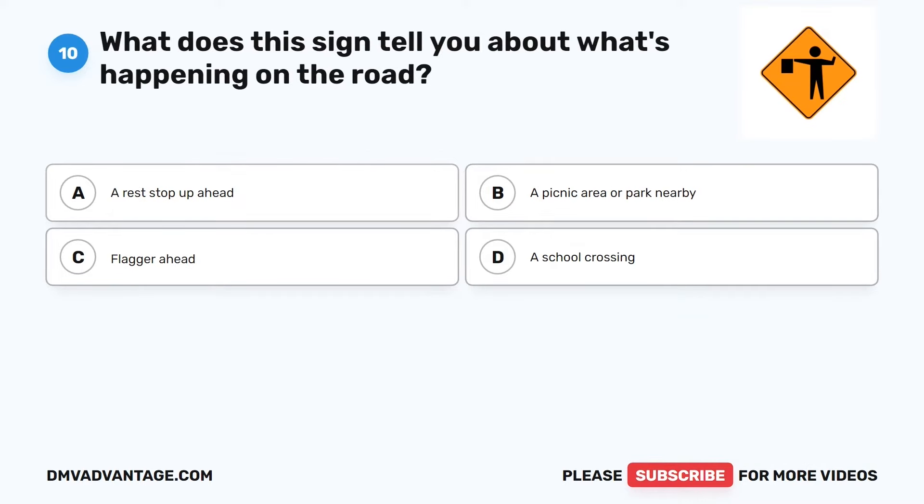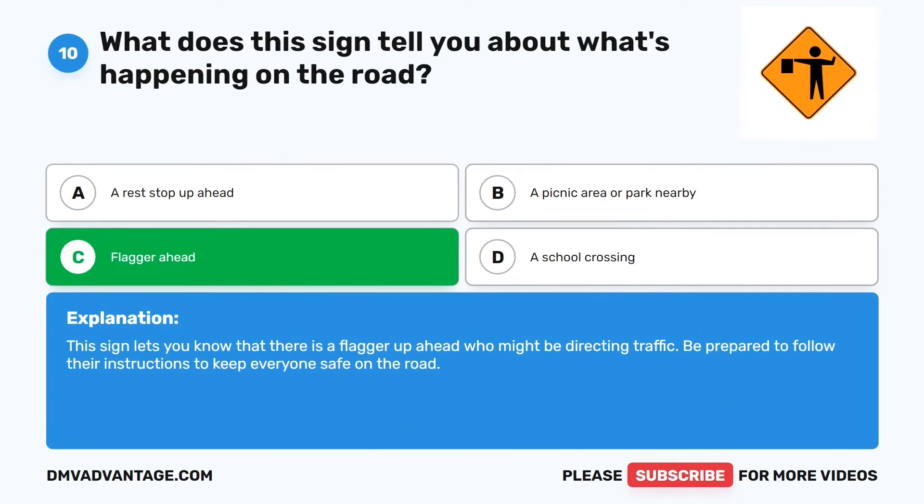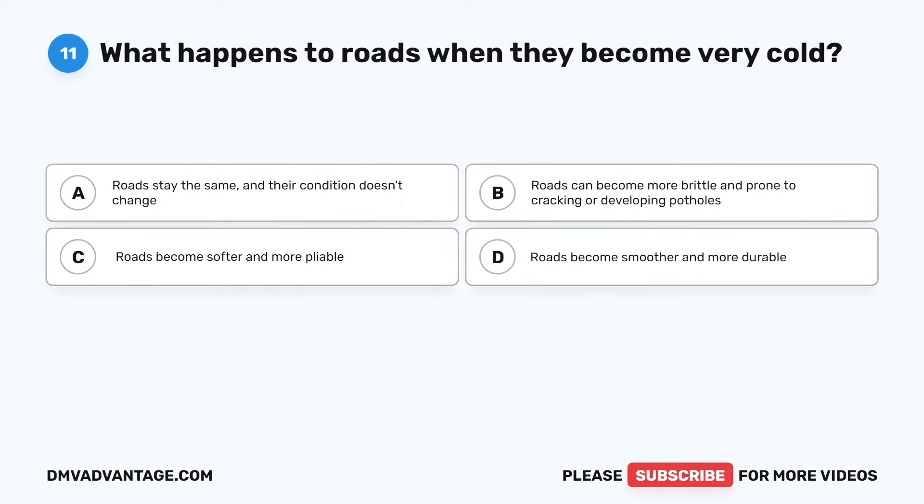Question 10. What does this sign tell you about what's happening on the road? The correct answer is C: Flagger ahead. This sign lets you know that there is a flagger up ahead who might be directing traffic. Be prepared to follow their instructions to keep everyone safe on the road.